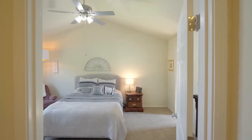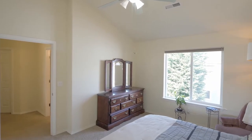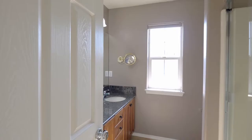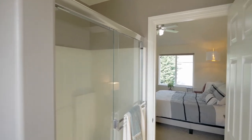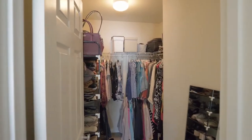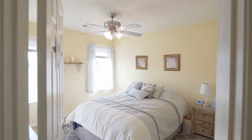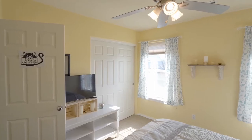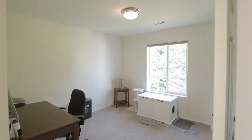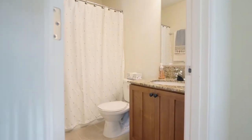On the upper level, unwind in the vaulted master suite, complete with its own full bath and a walk-in closet. You'll find two more large bedrooms in this home of nearly 1,400 square feet, plus another guest bath.